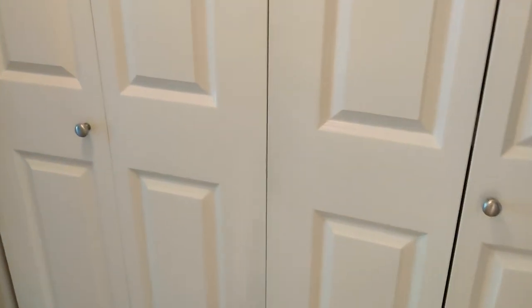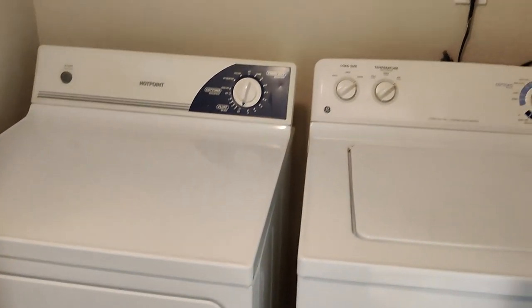Right across the way we have our full-size, side-by-side, large-capacity washer-dryer, with a nice shelf above them to throw your soaps and stuff.